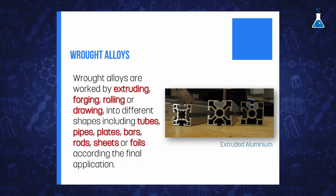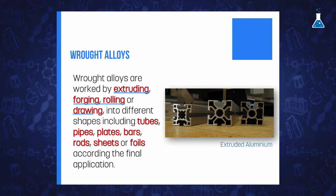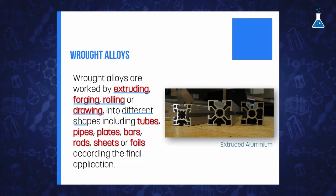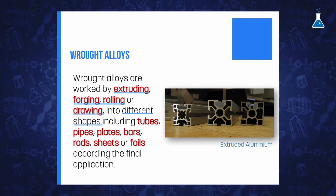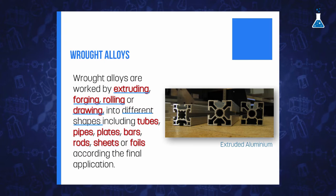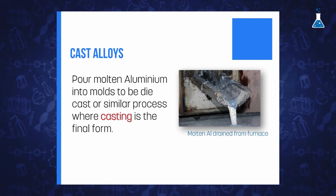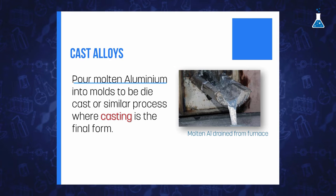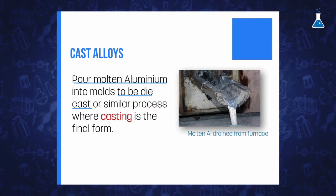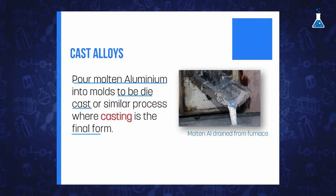Wrought products are worked by extruding, forging, rolling, or drawing into different shapes including tubes, pipes, plates, bars, rods, sheets, or foils according to the final application. Cast alloys, on the other hand, are made by pouring molten aluminum into molds to be die cast, or by any other process where the casting is the final form.